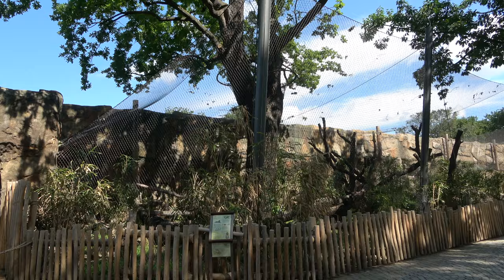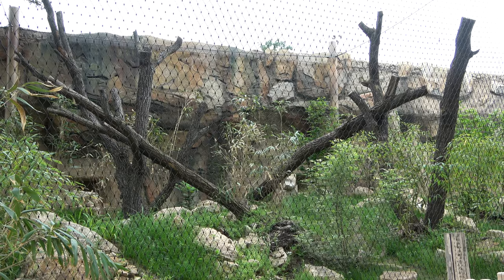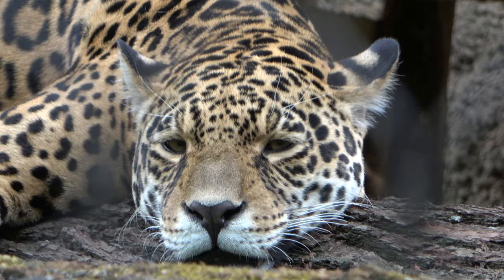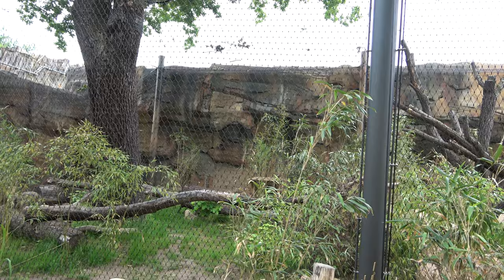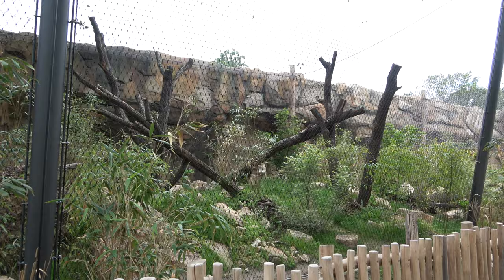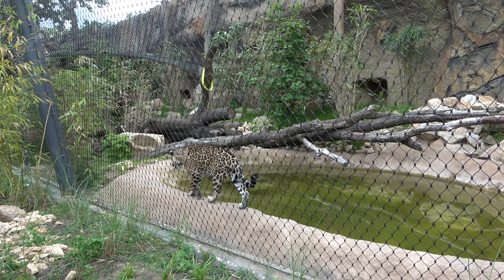After the lions, the path continues forwards and takes you to the next outdoor big cat enclosure. This tall and long enclosure is home to the zoo's jaguar named Aloha — we saw her indoor area earlier. This outdoor enclosure is a decent size for one jaguar, and it has lots in it including logs, rocks, dense foliage and a pool. Jaguars are one of the few cats that like water, so a pool is great enrichment for them.